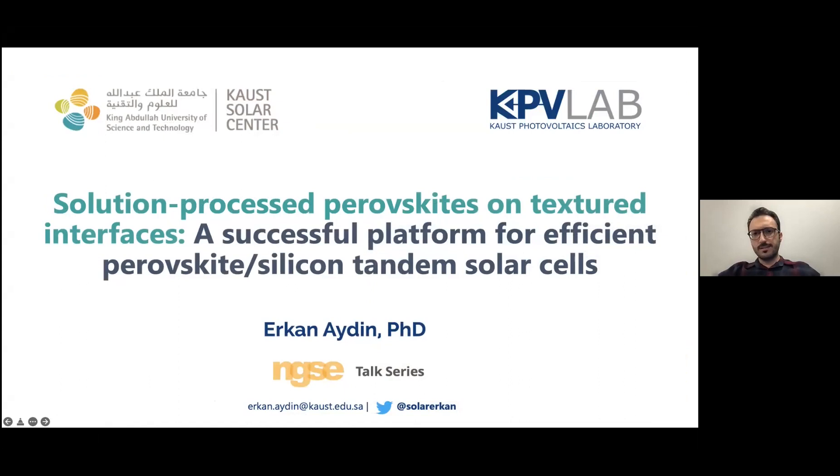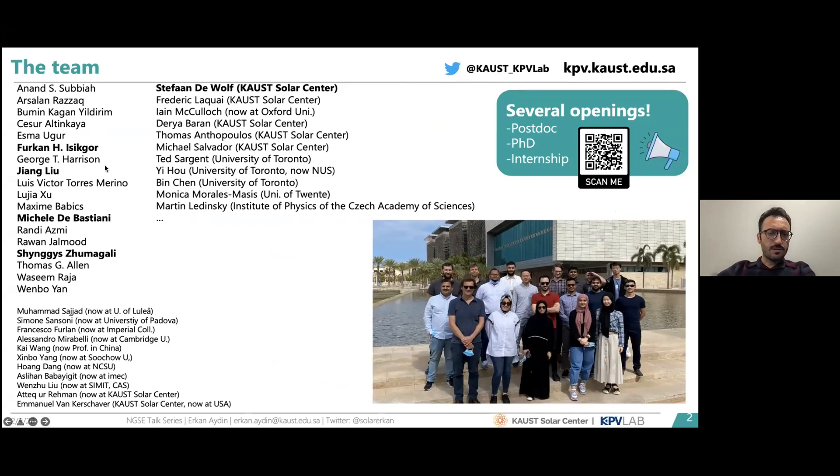Thank you Vincent for the nice introduction. Hello everyone. I'm from KAUST Photovoltaics Laboratory. Here at KAUST we are working on perovskite-silicon tandem solar cells with multiple aspects, but today I will keep the topic narrow and discuss how we do efficient and champion perovskite-silicon tandem solar cells using a solution processing technique.